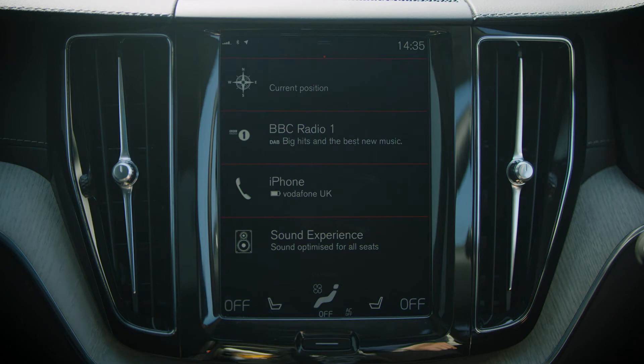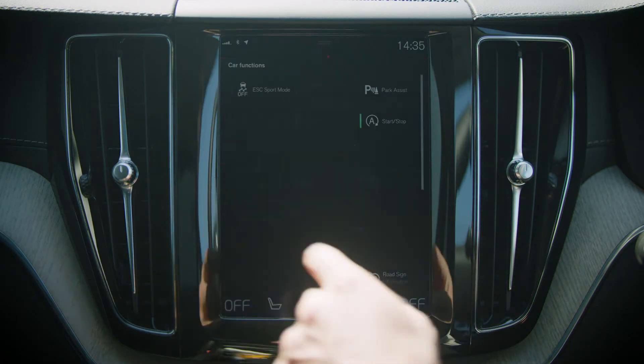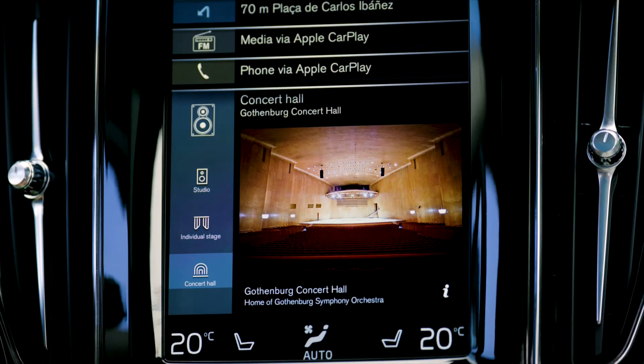The 9 inch centre display, with its portrait format touchscreen, is as easy and straightforward to operate as your smartphone, with bold, clear graphics, so you can keep your attention on the road.